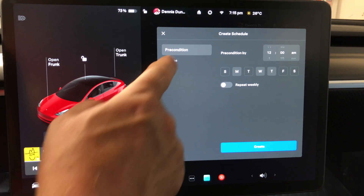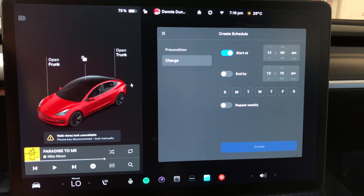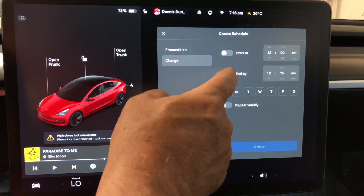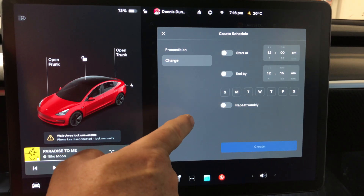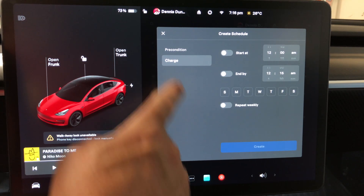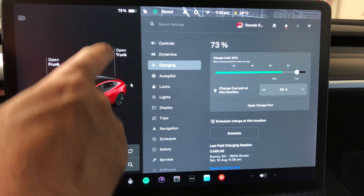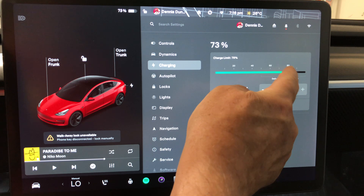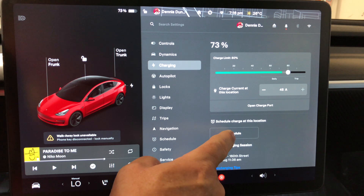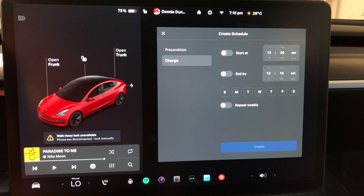For charging, you can set a start time or an end time. Note it doesn't show the charge level here — you still go into Charging separately to set the limit, like 80%, and then go to the schedule to pick your time.